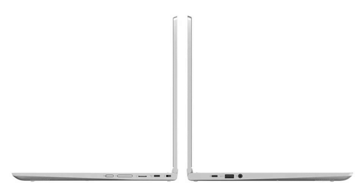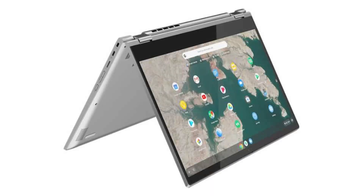It comes with a dual-core i3-8130U CPU with integrated Intel UHD Graphics 620, a 15.6-inch 1080p IPS anti-glare display and touchscreen. It has 4GB of RAM and a 64GB SSD.